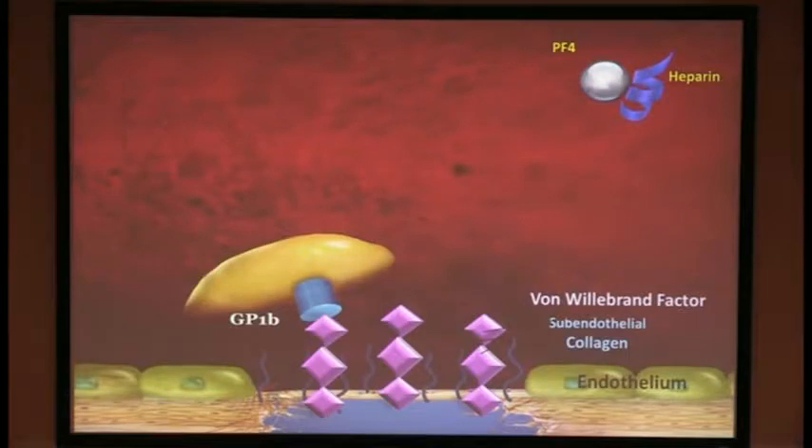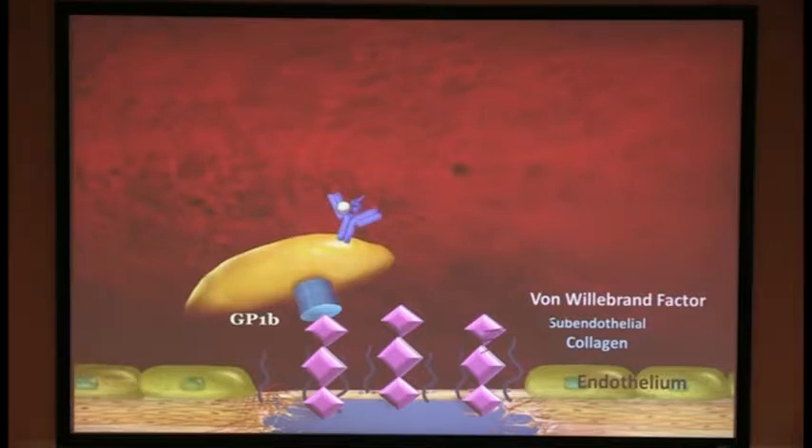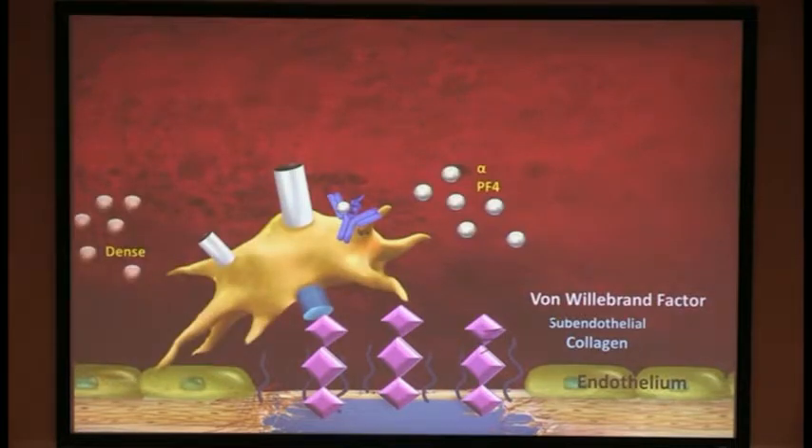Now to the mechanism of HIT. As we saw in platelet activation, it releases platelet factor IV. Platelet factor IV binds to heparin and neutralizes its effect. But this bound complex can be antigenic, and antibodies form to the complex. When these HIT antibodies bind to the FC receptor on platelets, they can cause platelet activation with further release of platelet factor IV.